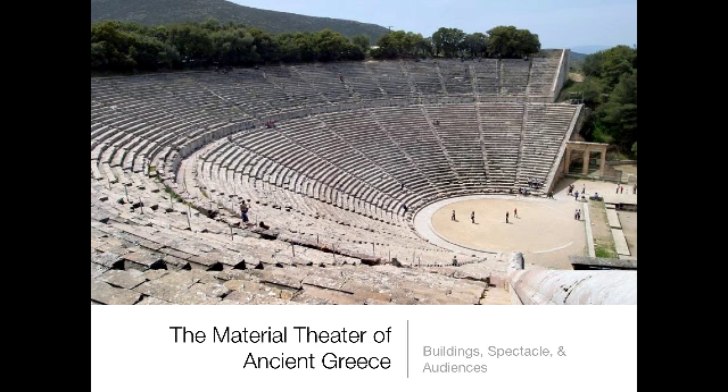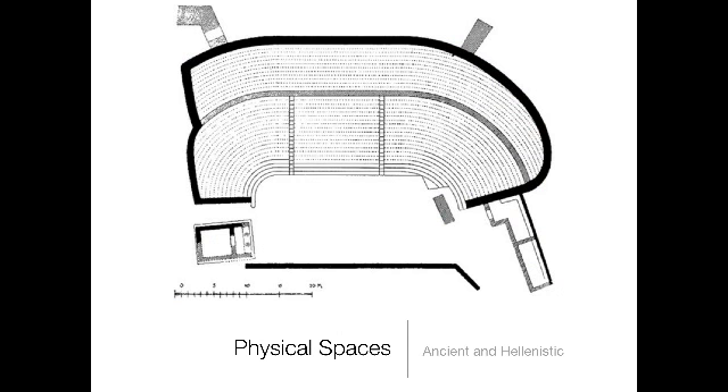In this unit we're thinking about the material theater of ancient Greece — that is, the buildings, the costumes, the special effects, the scenery, the things that actually physically made the theater work. The very first thing we want to think about is the physical spaces.